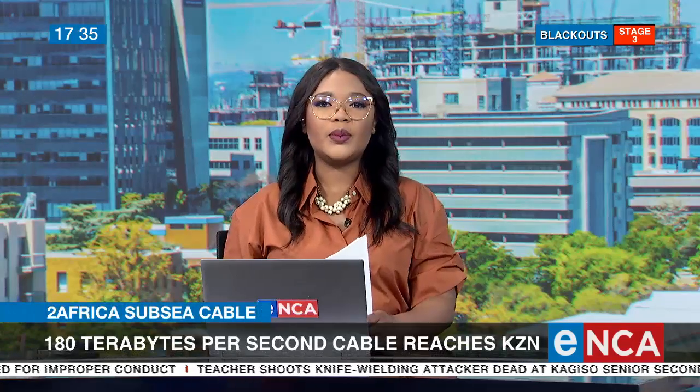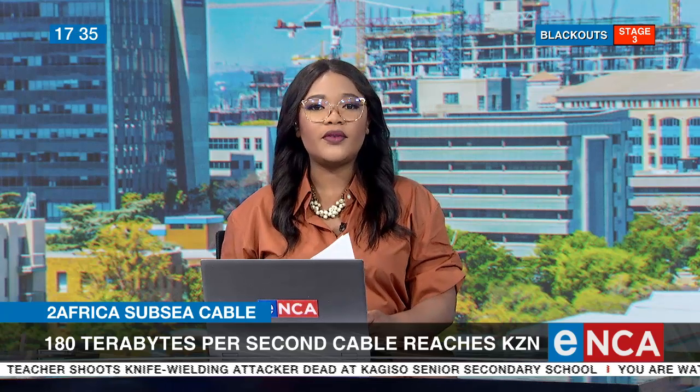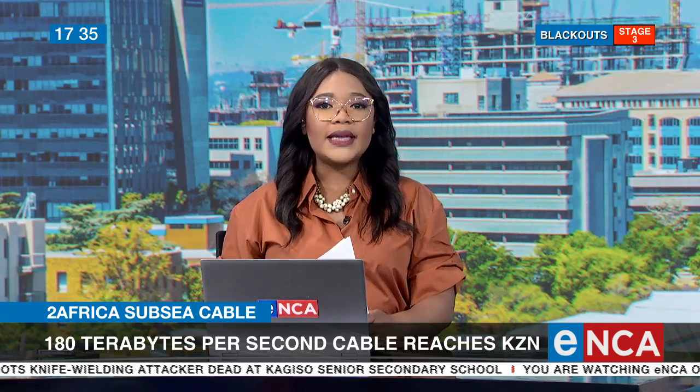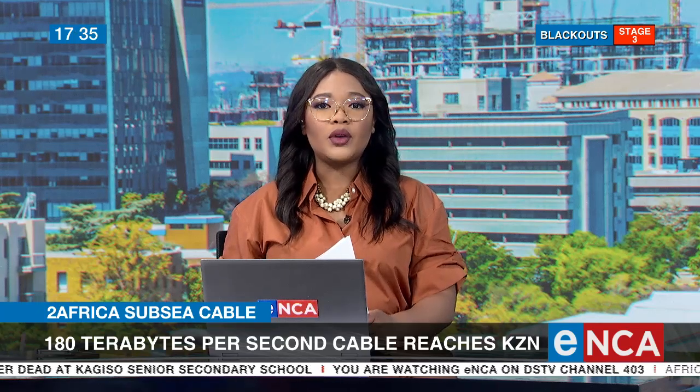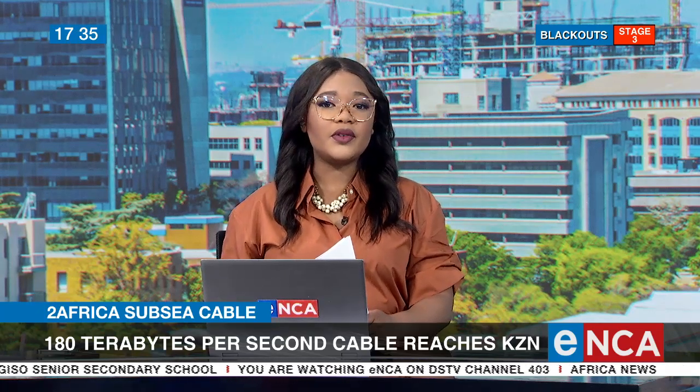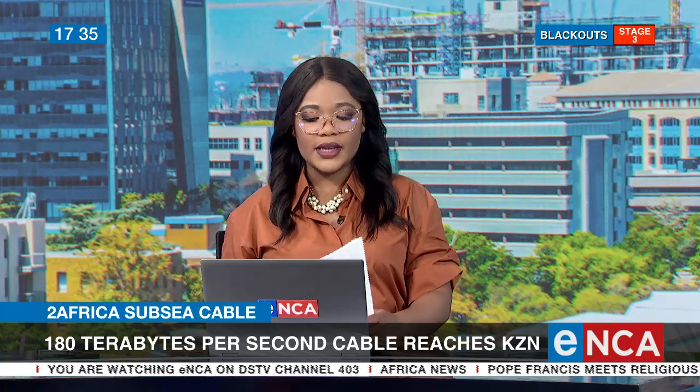The world's largest undersea cable system will reach KwaZulu-Natal this weekend. The arrival of the 45,000-kilometre cable is expected to accelerate growth of South Africa's digital economy. Nobile Matlala has been speaking to several stakeholders about how this technology will benefit South Africans.